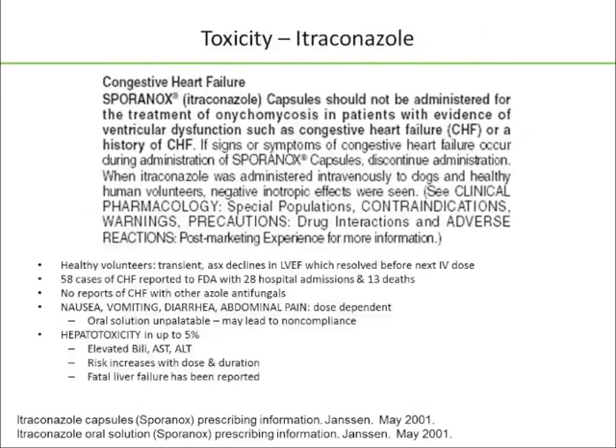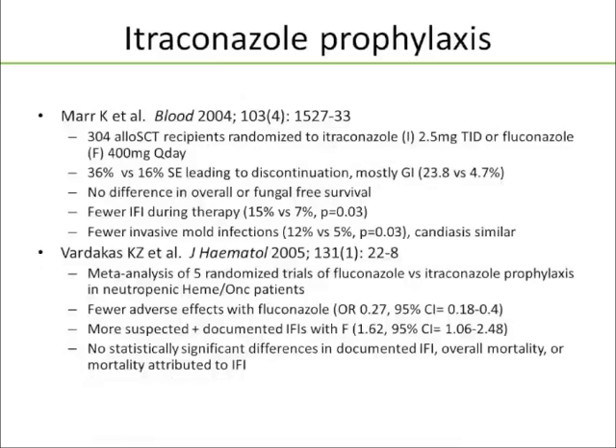When I talk about itraconazole, I want to mention that it's contraindicated in patients with congestive heart failure. There have been 58 cases of CHF reported to the FDA, 28 hospitalizations, 13 deaths — which has not been reported with the other azole antifungals. Other toxicities are pretty standard for the azole class, but there are a lot of GI complaints with itraconazole. Many patients find the oral solution unpalatable, which can lead to noncompliance. You have to monitor patients for hepatotoxicity, QTc prolongation, and cutaneous side effects.